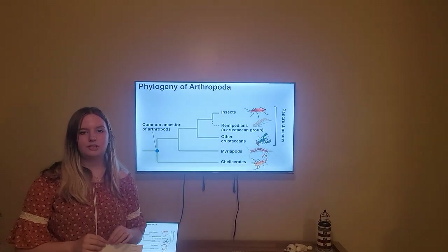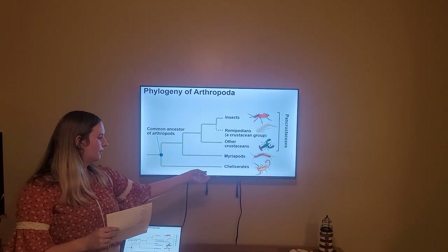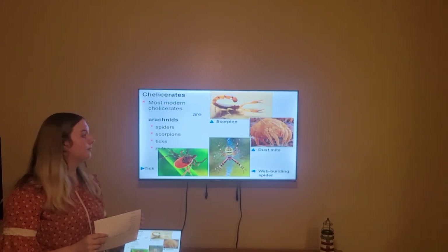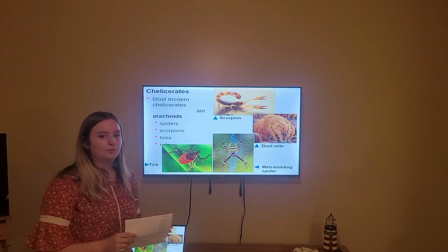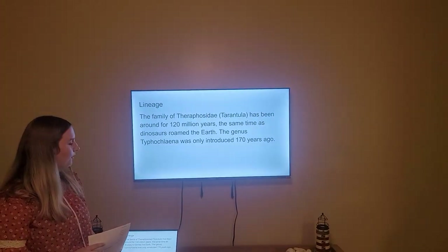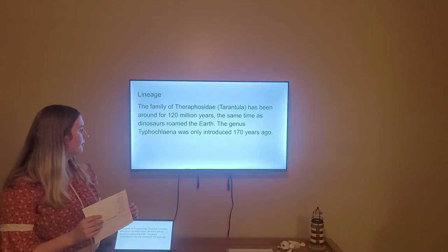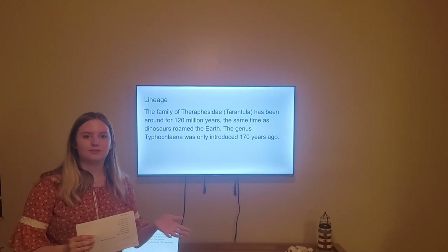About its lineage and where it comes from: it is an arthropod, and it is part of the chelicerates. The chelicerates include spiders, scorpions, ticks, and mites, and the spider makes a form of tarantula, so the scorpions and dust mites relate to that. Although the tarantula isn't a web-building spider, the family Theraphosidae, or tarantulas, has been around for more than 120 million years. But the genus Typhocleinae was only introduced 170 years ago, which gives perspective on how new this species really is.